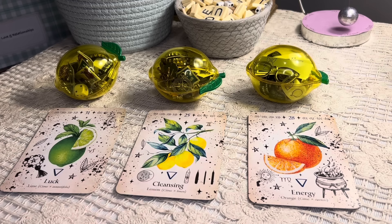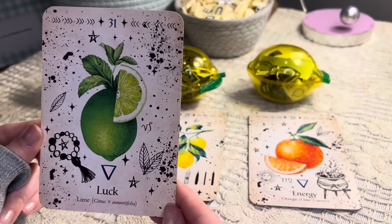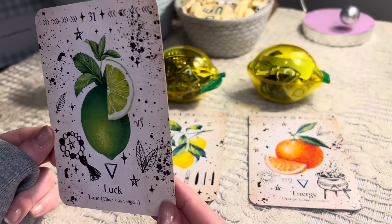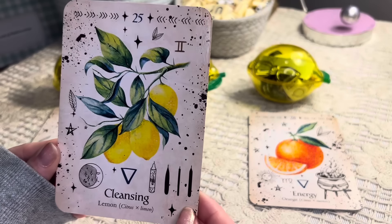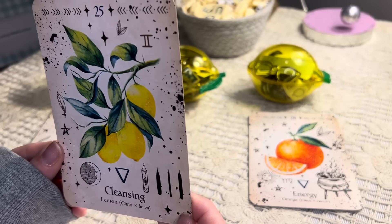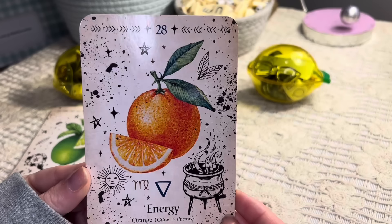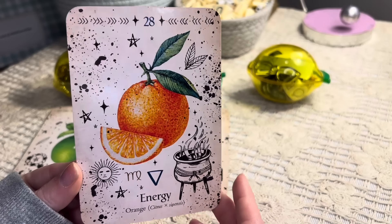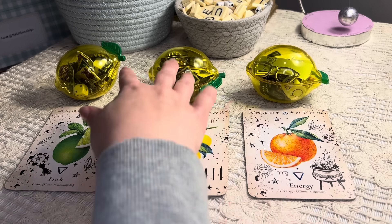To help you select with our citrus theme, we have three cards here. For group one, we have the lemon-lime combo with the luck card and this is number 31. Group two has two lemons — if you feel drawn to lemon energy, this might be your group. The keyword is cleansing and the number is 25. Finally, for group three, we have orange with the keyword energy and the number 28. You don't have to choose based on what fruit you like — just choose what you feel drawn to today.